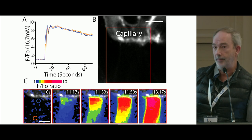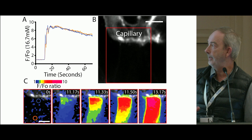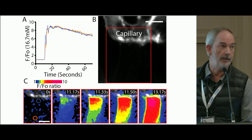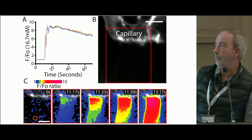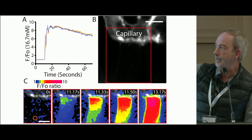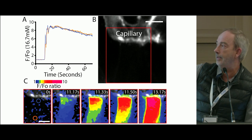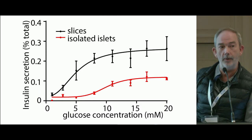In addition, we can see upstream that the calcium response responsible for making the insulin granules fuse is also oriented with respect to the capillaries. Looking at the response to glucose in a single cell, the very first calcium response is where the beta cells adjoin the capillaries, and then it spreads as a wave across the cell.